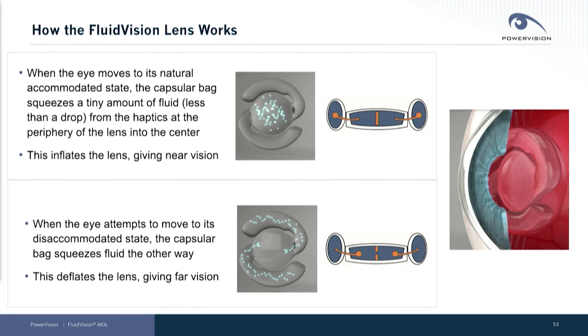When the eye moves to its disaccommodated state, the reverse happens: the fluid moves the other way and it deflates the lens, leading to far distant vision.